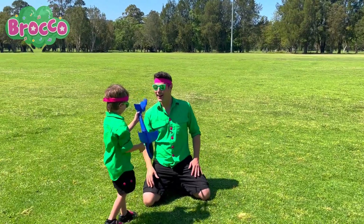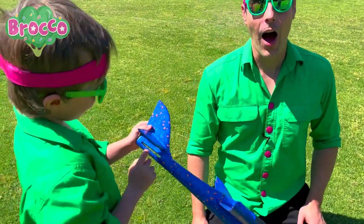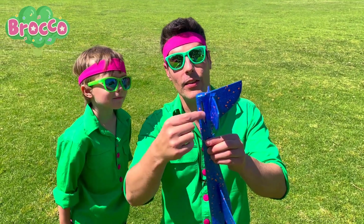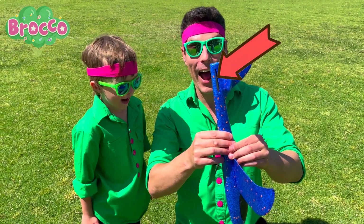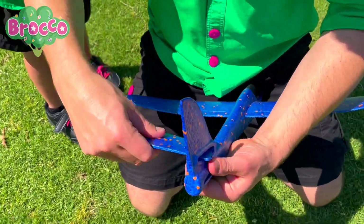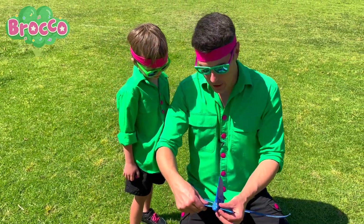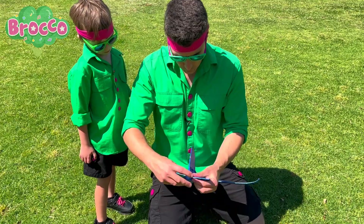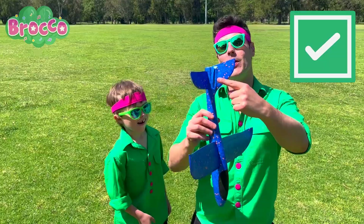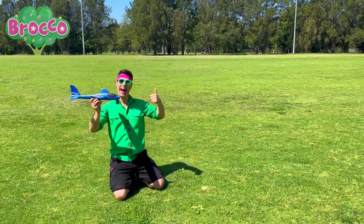I need to show you something. You can move the back wing to the bottom. That's cool. Should we put the tail section to the bottom and see if it flies a bit differently? Okay, let's do it. We've got it. Did you see that? We changed the tail so it's going to fly a little bit differently. Yeah, let's give it a go.